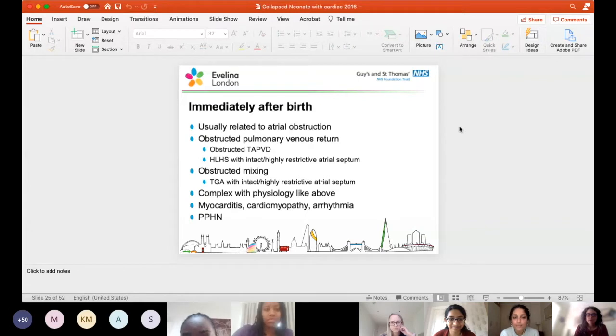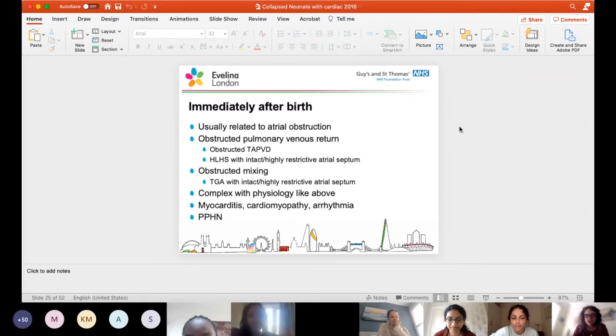Immediately after birth, presentation is usually related to atrial obstruction - so obstructed pulmonary venous return such as obstructed TAPVD, or hypoplastic left heart with an intact or highly restrictive atrial septum. Those with obstructed mixing, such as transposition with an intact or highly restrictive atrial septum, or complex physiology, or the myocarditis, cardiomyopathy, arrhythmia group, which can present at any age, and then PPHN.